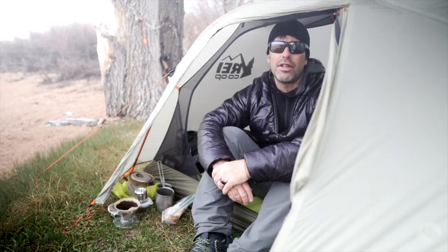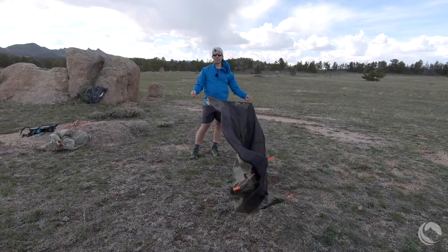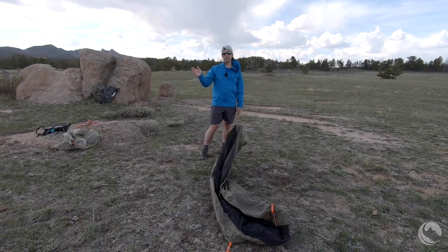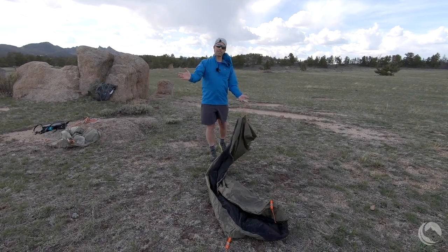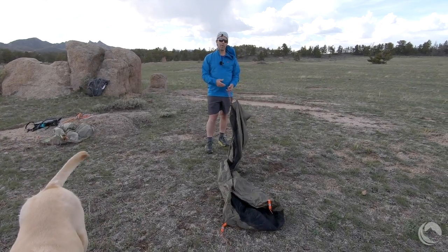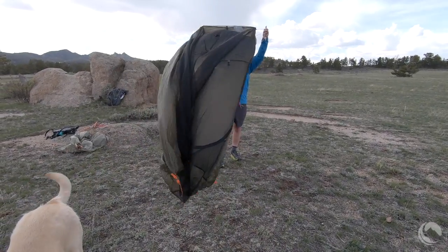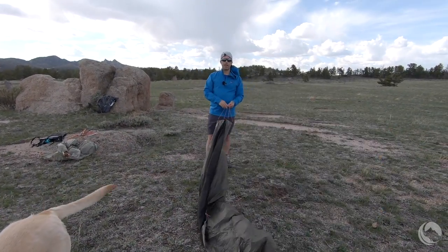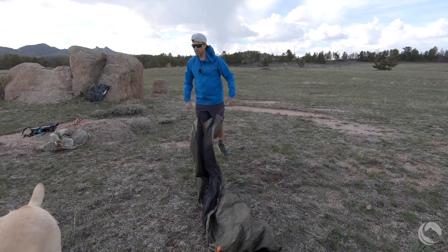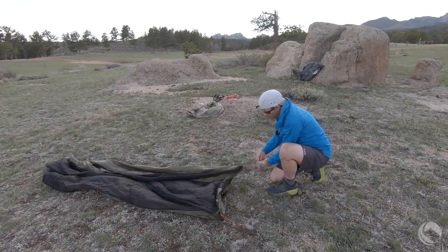It's a little windy today, so I want the foot end of the tent facing into the wind — quartering into the wind so the wind comes across the back side and the foot of the tent. That way the vestibule is protected and I can keep the vestibule doors open without wind blowing directly inside. The front end is down there, so I'll quarter it this way and pitch the rear here. The very first thing I'll do is stake out the back corners.